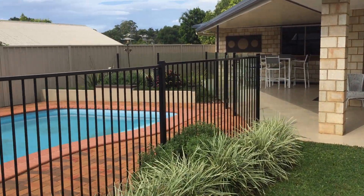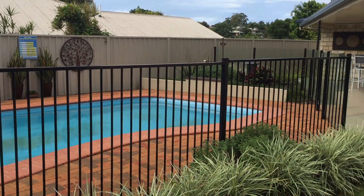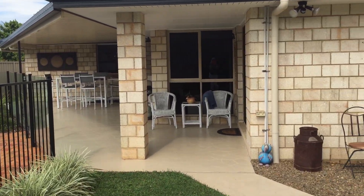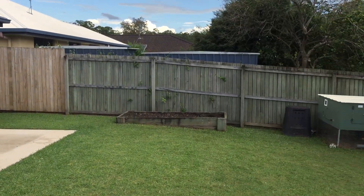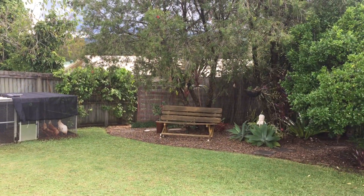Just another quick sweep around the yard — it's nice and private, quiet, and very close to the centre of town. If you would like to inspect this property in person, please just contact me on the details on the listing and I will make a time to give you a private inspection. Thanks for watching.